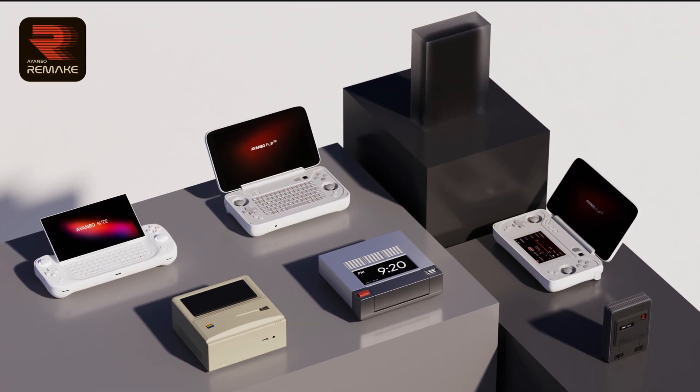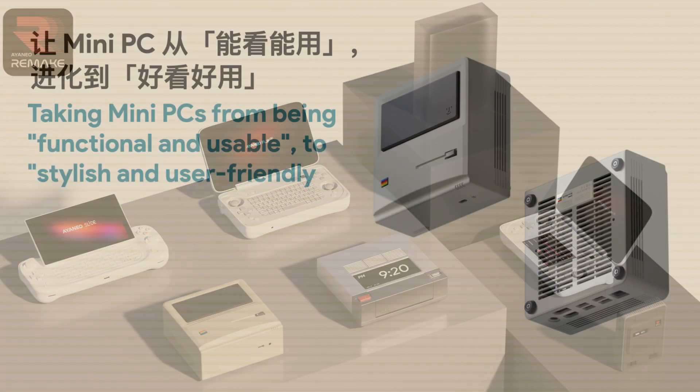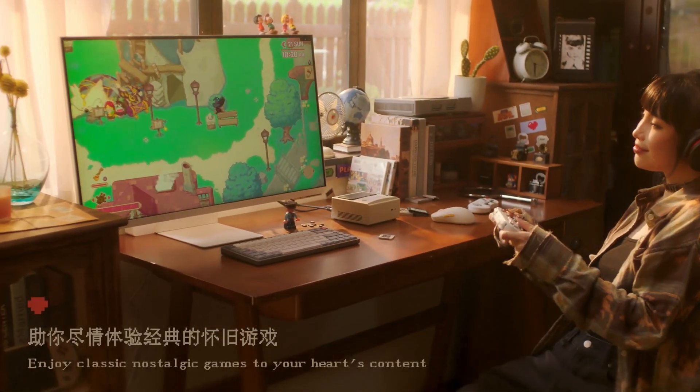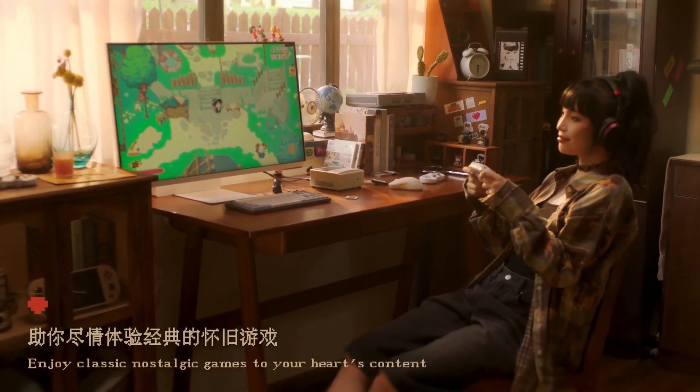Now, before anyone panics, it's worth reiterating the Retro Mini PC isn't being sold as a high-end device. Those chipsets are great at what it's being sold as — an emulation box. The important takeaway from these results is this: it all comes down to what you want to use the Retro Mini PC for.